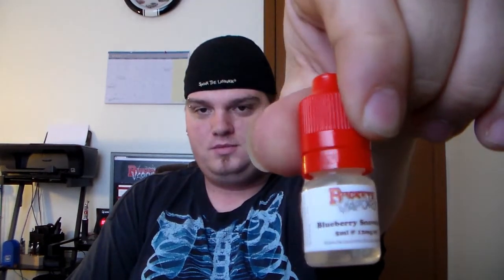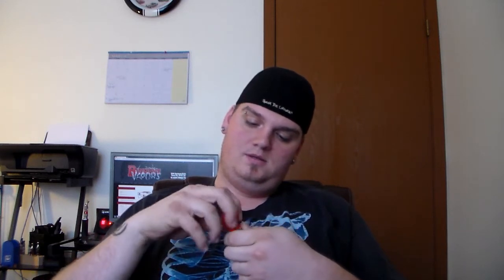Blueberry Snowbacco. So I'm guessing by the name of this, it's got to be a blueberry tobacco. It's also 12 milligrams of nic, five mil bottle. These are all easy-squeezy bottles by the way — they're the bottles that are easier to squeeze, you don't have to put a whole bunch of elbow grease in to get the juice out. Yes, definitely blueberry — you can smell that right off the bat. And it has like that caramely rich tobacco undertone. That smells really, really good. I can't wait to try that either.